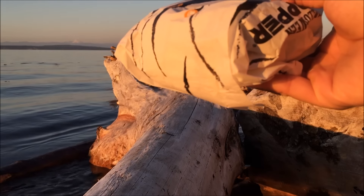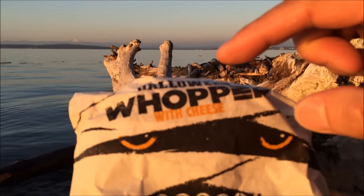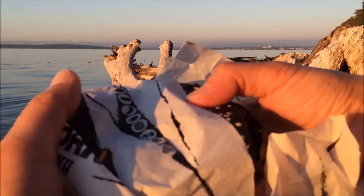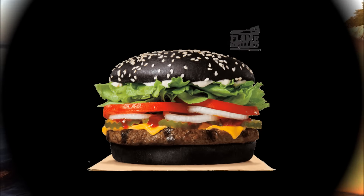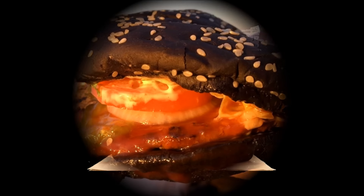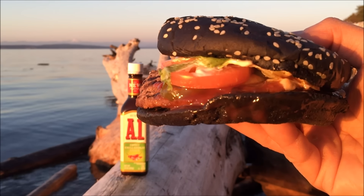Here we go. It comes in this special new wrapping, like a trick-or-treat paper — Halloween Whopper with cheese. It's mighty exciting. You can see it's a black bun. Let me tell you what's up with this. It's the A1 Halloween Whopper with A1 flavor baked into the black bun.